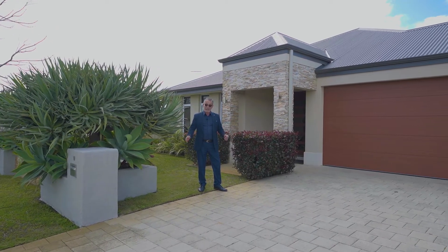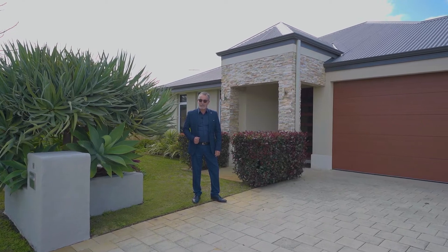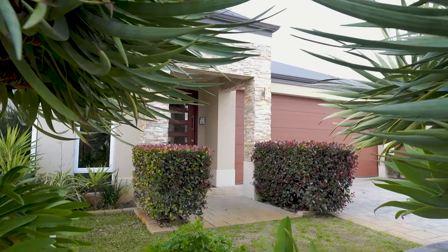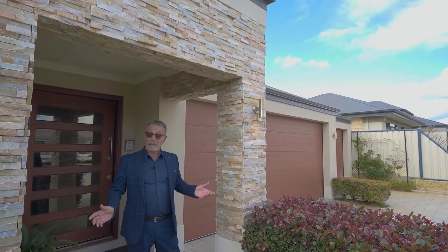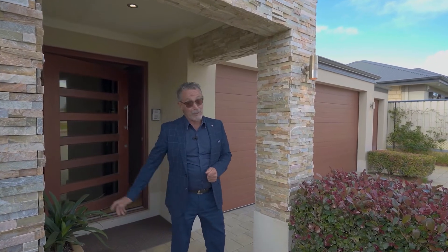Welcome to 19 Glendale Street in Meadow Springs. My name's Robert Chilella from SLP Properties. This stunning and immaculately presented home is a class of its own. Come and join me.